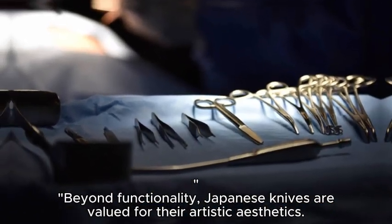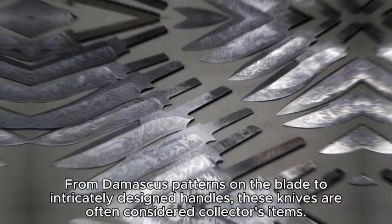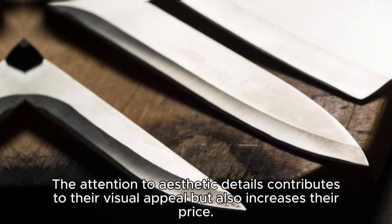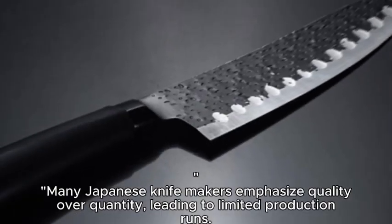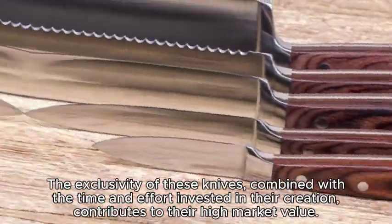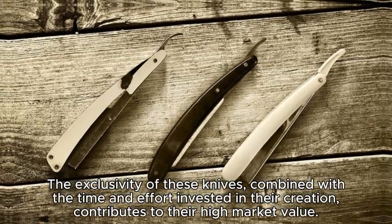Beyond functionality, Japanese knives are valued for their artistic aesthetics. From Damascus patterns on the blade to intricately designed handles, these knives are often considered collector's items. The attention to aesthetic details contributes to their visual appeal but also increases their price. Many Japanese knife makers emphasize quality over quantity, leading to limited production runs. The exclusivity of these knives, combined with the time and effort invested in their creation, contributes to their high market value.